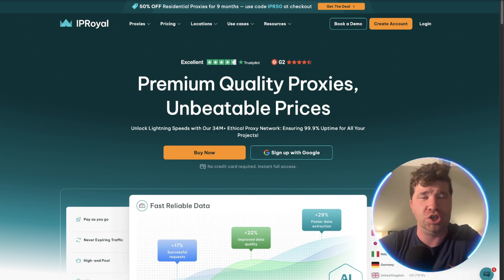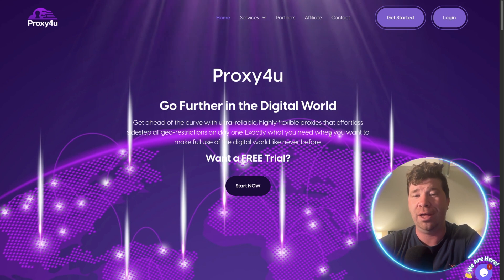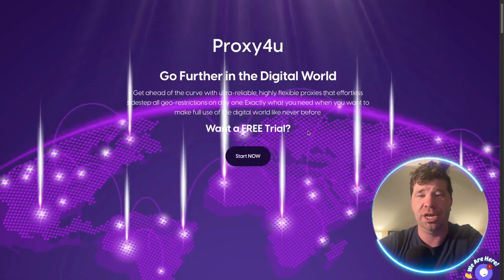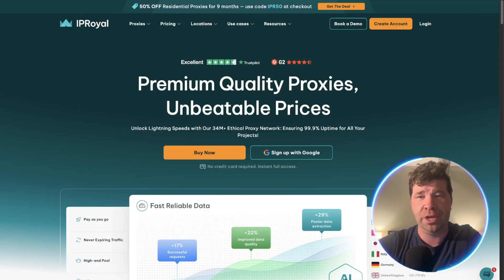Jumping right into it — Proxy For You. You can get ahead of the curve with ultra-reliable, highly flexible proxies that effortlessly sidestep all geo restrictions, and this is on day one. Not to mention, you can actually start a free trial which is easy and simple to get going.